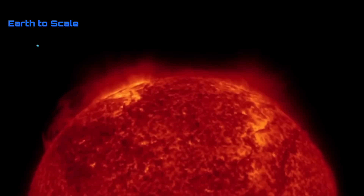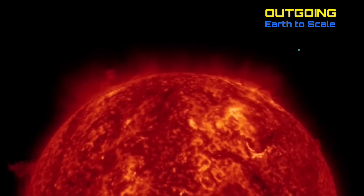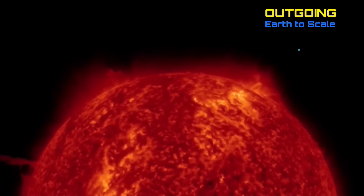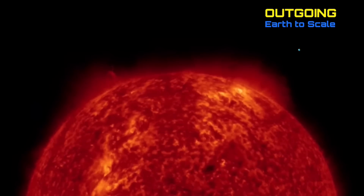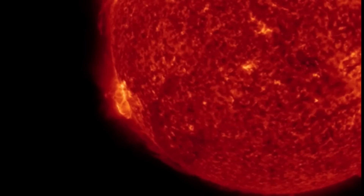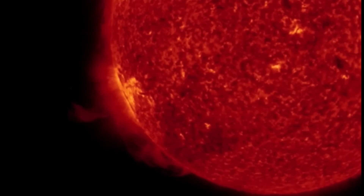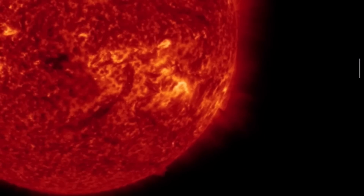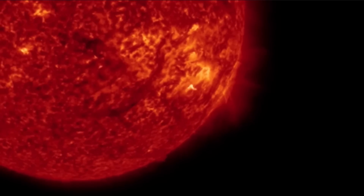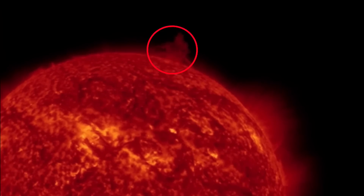That active sunspot region released two M-class solar flares. Looking at outgoing, we can see that plasma filament on the left-hand side dancing around and then eventually ripping away — same with the plasma filament in the Southern Hemisphere. Closer look at that active sunspot region producing two M-class solar flares, and yesterday's large plasma filament that erupted from the southeast region of our sun, releasing quite a few plasma bombs into space.